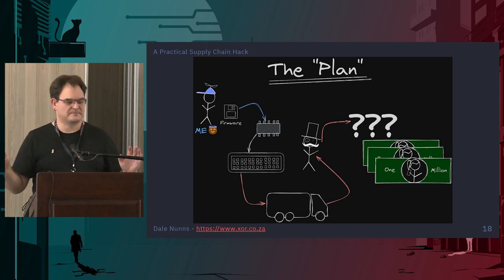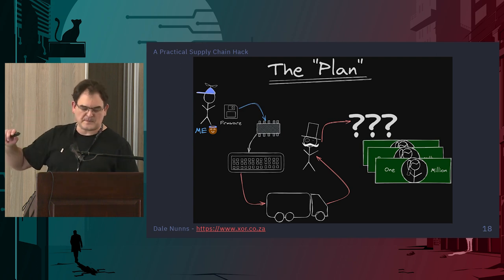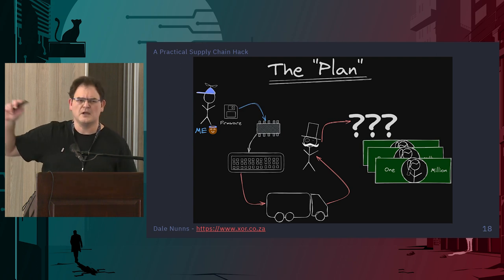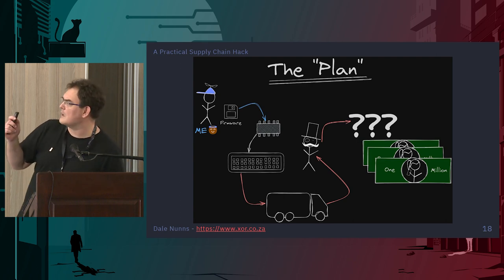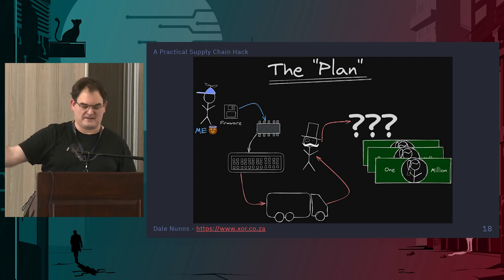So here's my plan. I'm going to change the firmware on the chip, put that chip back into the keyboard, ship that keyboard to some unsuspecting person — perhaps someone who attends my talk — and then something's going to happen and I'm going to make money. This is a brilliant idea. How hard could it be?